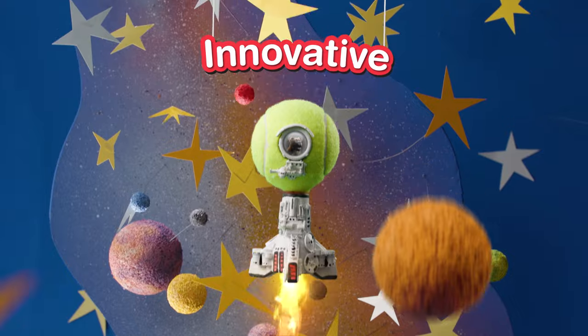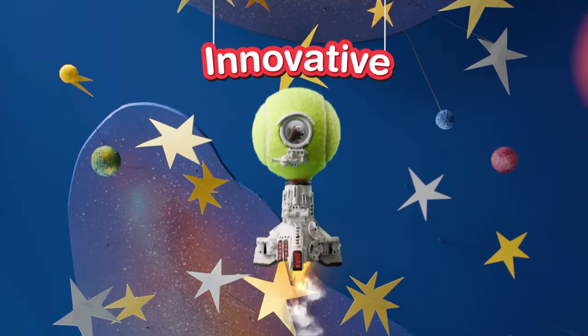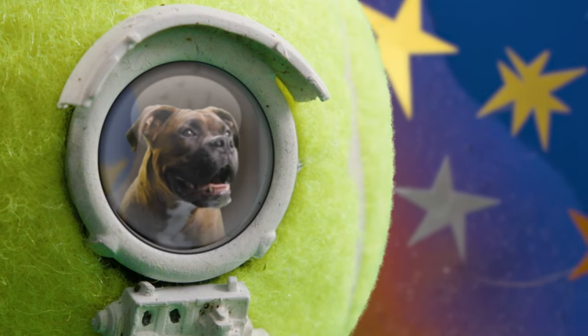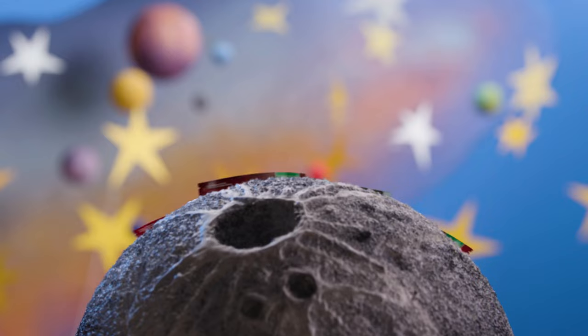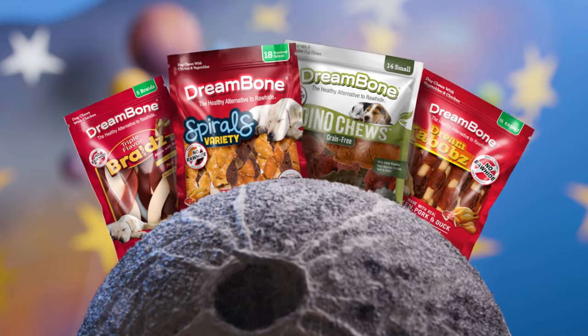Our innovative chews take shapes and flavors up a notch for an out-of-this-world chewing experience. We're talking triple flavors, unique shapes, and a whole galaxy of far-out fun chews.